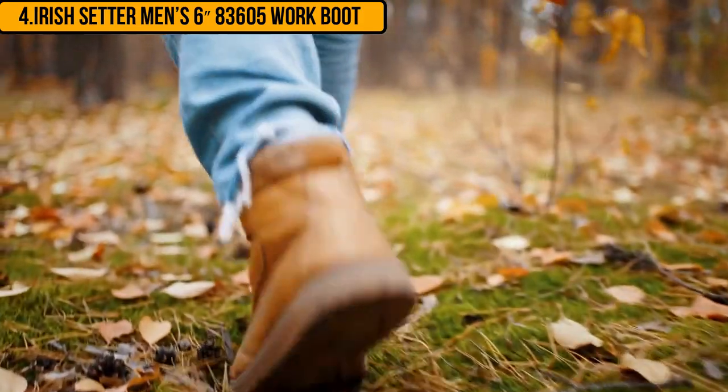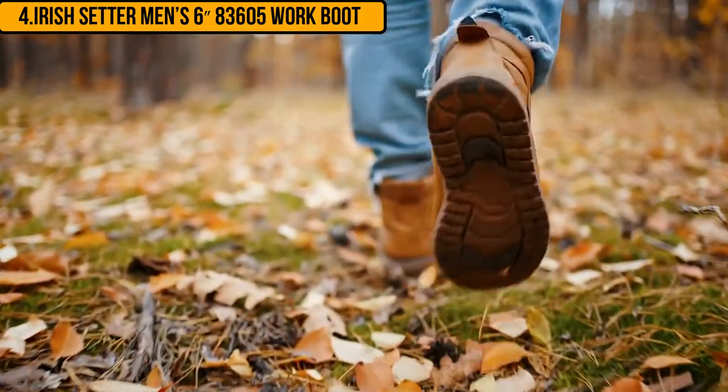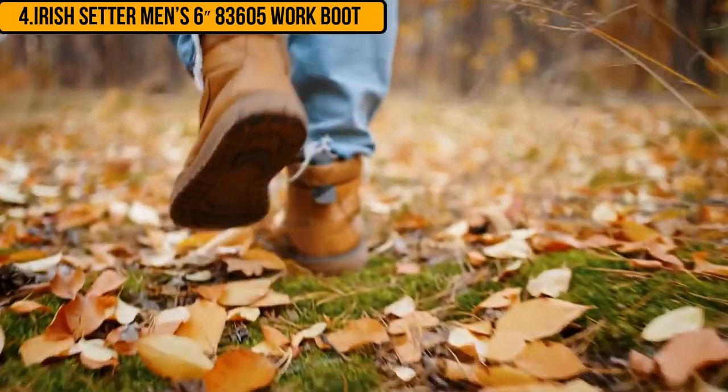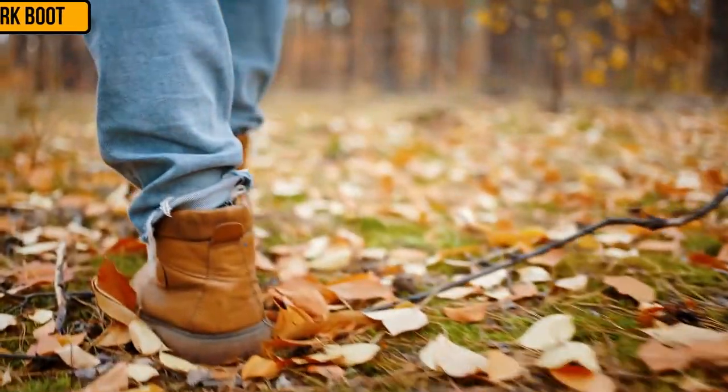The shaft measures six inches from the arch and it comes in a lace-up design for comfort. These shoes come with a nylon lining that prevents water from entering but enables air to circulate over your feet. These boots are easy to break in.